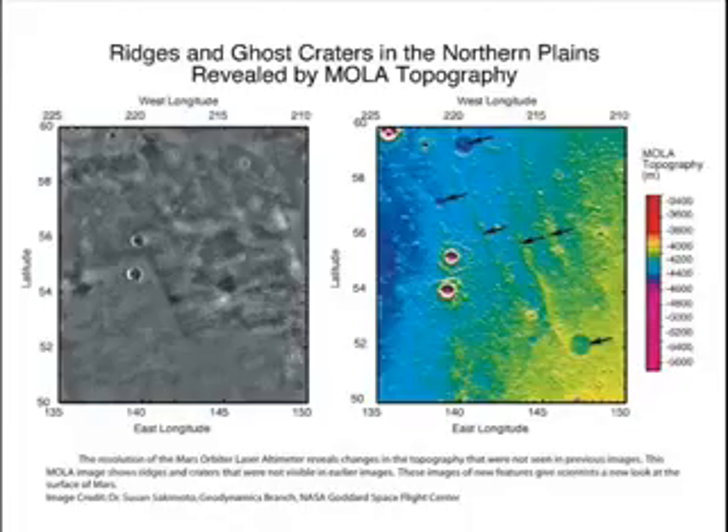The resolution of the Mars Orbiter Laser Altimeter, up to 37 cm, reveals changes in the topography that were not seen in previous images. This MOLA image shows ridges and craters that were not visible in earlier images, giving scientists a new look at the surface of Mars.